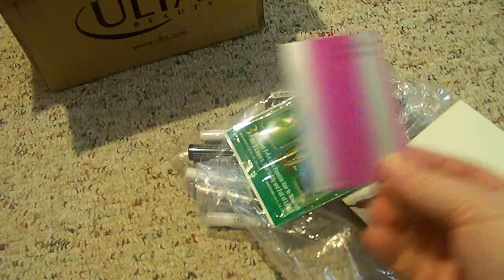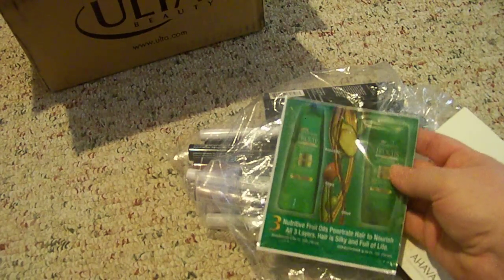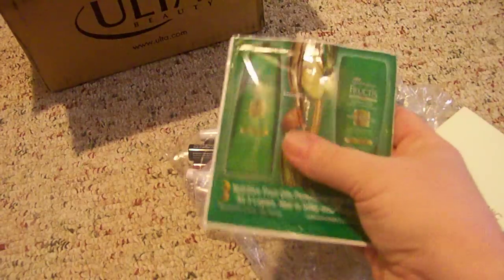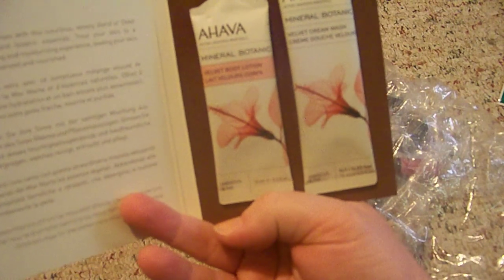I haven't smelled this yet, but I'm anxious to try it. And then I also got the Garnier Fructis Triple Nutrition Shampoo and Conditioner — I've actually used this before and I really like it. And the last sample, which I'm very excited to try, is the Ahava Mineral Botanic Skin Friendly Care, and it comes with a velvet body lotion and a velvet cream wash.